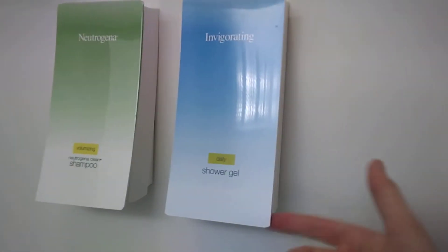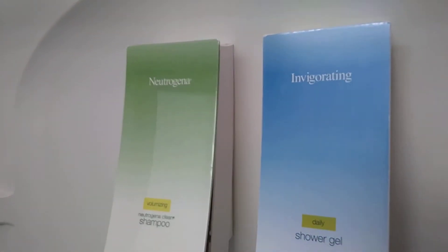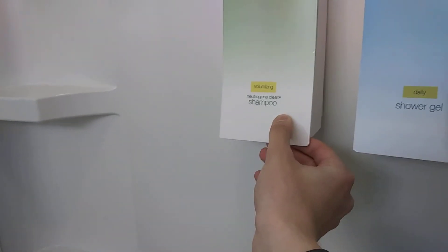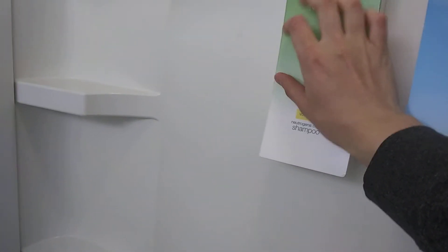Here's the shower with tamper-resistant loose shower gel and shampoo dispensers. This one is just going to fall off — and it did fall off. Do not play with the shampoo and shower gel dispensers. That was pretty weird — it's kind of dirty, like there are bugs in it.